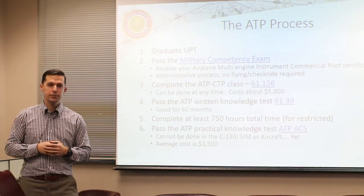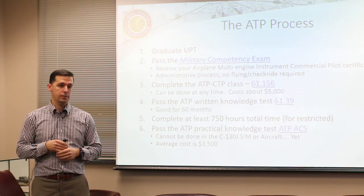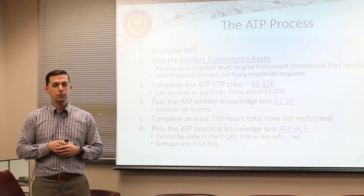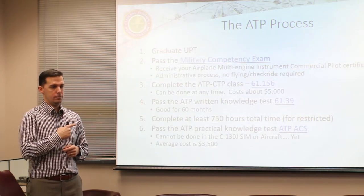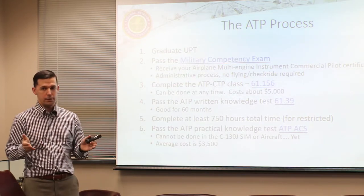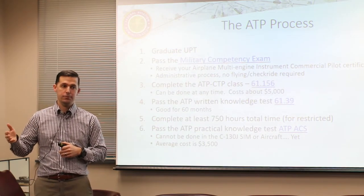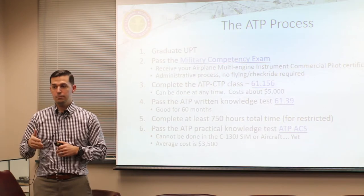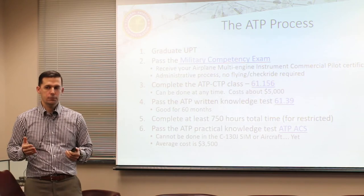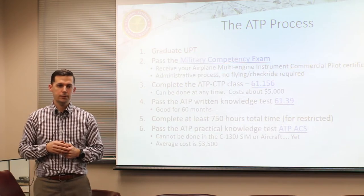Once you're done with that you can immediately take the ATP CTP class. The requirements are outlined in 61.156. This course costs about five thousand dollars - there are around 15 vendors around the country that offer it. It's one of the new requirements that came about in 2014 when the rules changed. In order to take your written, you first have to complete the ATP CTP - the Certification Training Program. It lasts about a week and involves ground training on aerodynamics that you'll already know if you're a graduate of the FTU or even UPT.